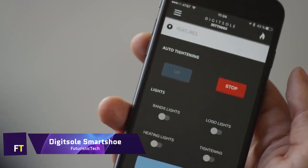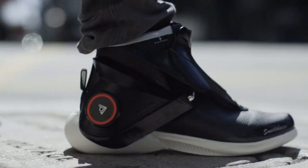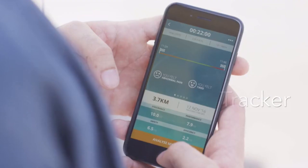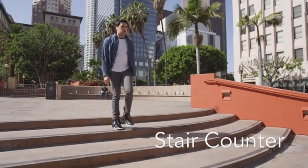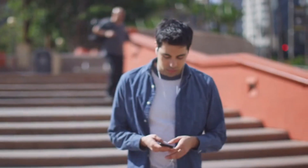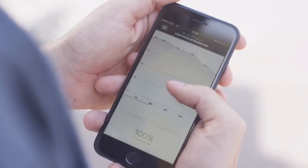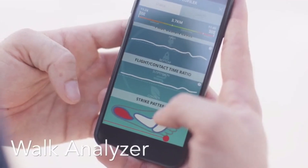DigitSole Smart Shoe. In terms of intelligent sneakers, nothing has been done before like the DigitSole Smart Shoe. The ability for it to automatically tighten and monitor your activity levels is phenomenal in the realm of wearable technology. The built-in sensors track your gait, posture, impact force, heart rate, and calories burned, among other metrics. The device may connect to your smart devices over Bluetooth in order to offer coaching.